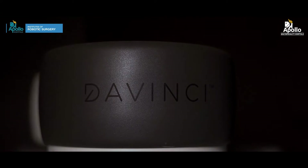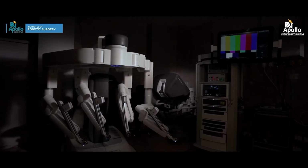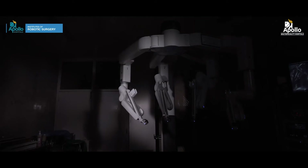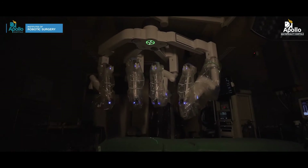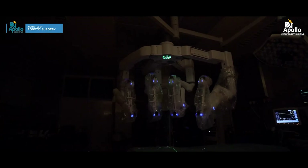Apollo Multispeciality Hospital Calcutta remains at the forefront of technology and has always strived to bring new and latest technology to the people of Calcutta and the eastern region, fulfilling the dreams of Dr. Pratap C. Reddy, our chairman, to meet and touch a billion lives.